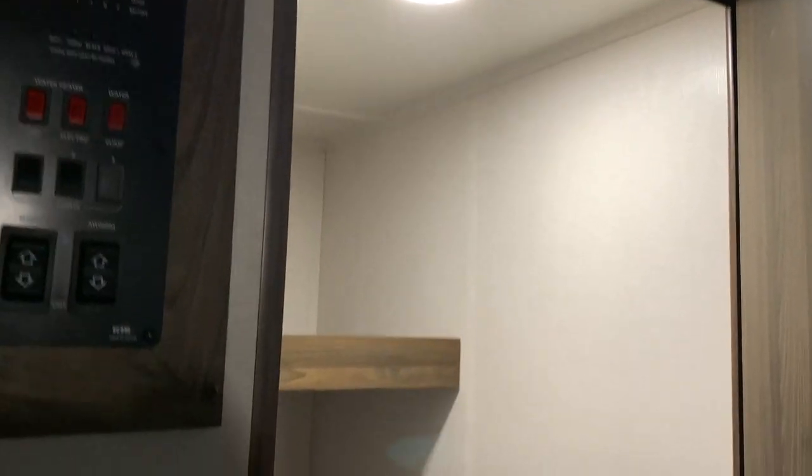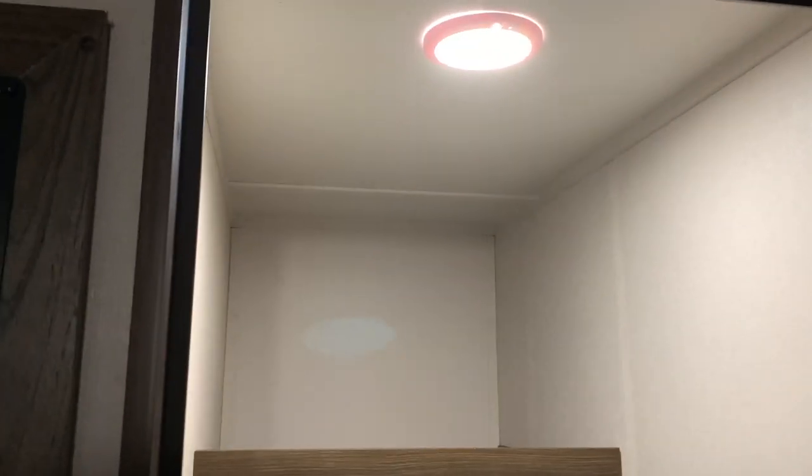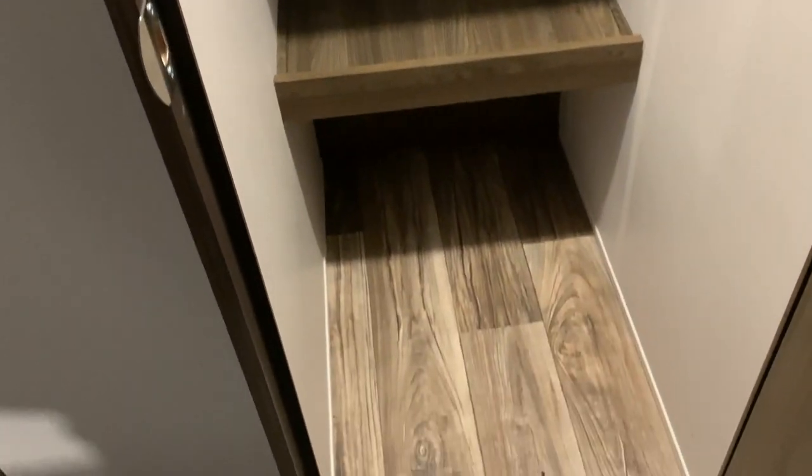Directly across from that, in front of our first front door, is this extremely spacious closet. You could store a lot in here. There are three shelves, but the closet itself is pretty deep, so you could even store things on the floor.